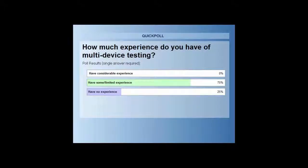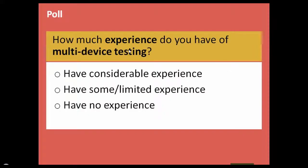Thank you very much — let's share the results. You can see that the last two choices are the ones where experience is available. Thank you — it actually helps us understand where you're coming from.